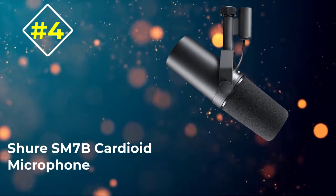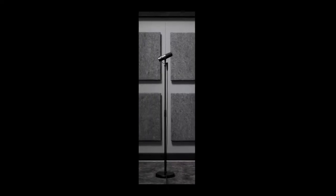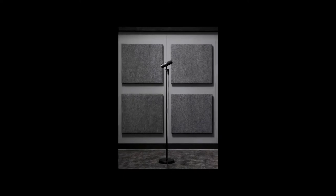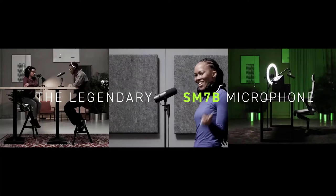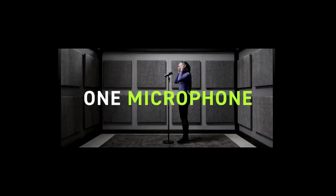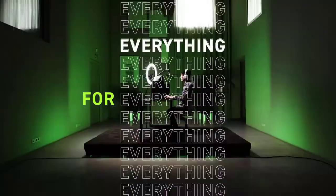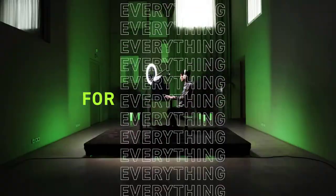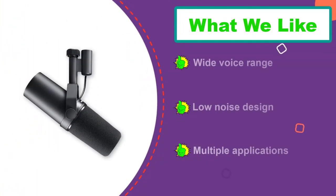Number four: Shure SM7B Cardioid Microphone. While this reinvented vocal mic is a favorite of podcasters, presenters, and voiceover talents, the SM7B remains an excellent choice for professional artists and seasoned sound producers. This vocal mic allows for effortless tweaking of presence boost and bass roll-off, allowing people to fine-tune the microphone for their preferred use. It has a remarkable voice range, allowing anyone to bring out a deep baritone's resonance, tame a soprano's brittleness, or capture any other fascinating sound.